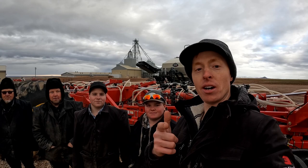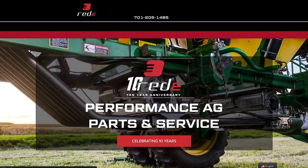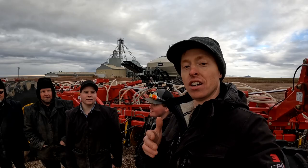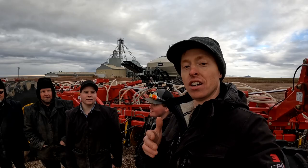Thanks so much for watching. If you need a system like this one — maybe you've got another color, maybe you've got this one — give us a call: 701-205-1485 or ready-ag.com. Get in touch with us. We've got them in stock and we will have them ready for you for spring, so you are ready to make the most important pass your best pass of the year. God bless. We're out of here.